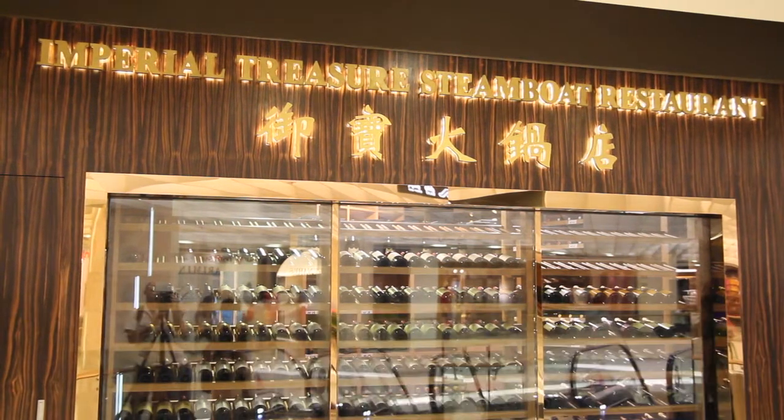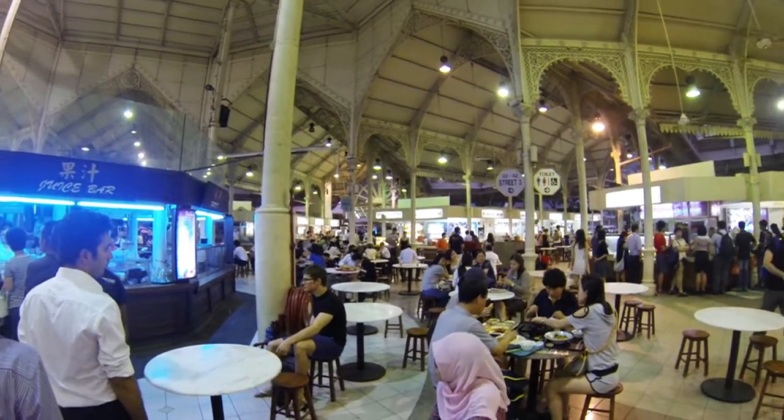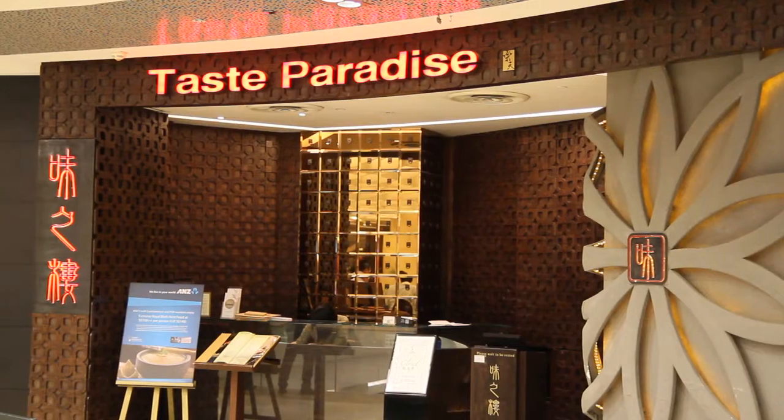Singapore is a food lover's paradise and here's just a few of the options that we checked out during a recent visit. We also checked out one of Singapore's best bars. But first we checked out the dumplings. Here we are again in one of the popular Singapore restaurants. This place is called Paradise Dynasty.